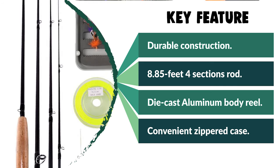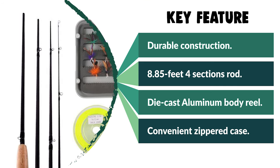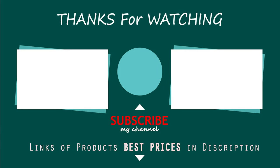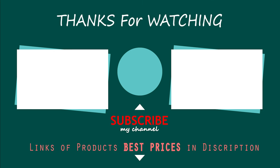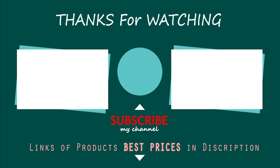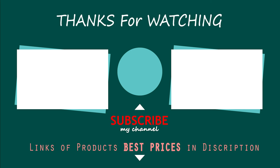Experienced fly casters and instructors who have tried this rod love it. Hope you have no doubts about the best saltwater fly rod under $300 in the market. If you enjoyed this, make sure to like and subscribe. Drop a suggestion in the comment box if you think we can do better.